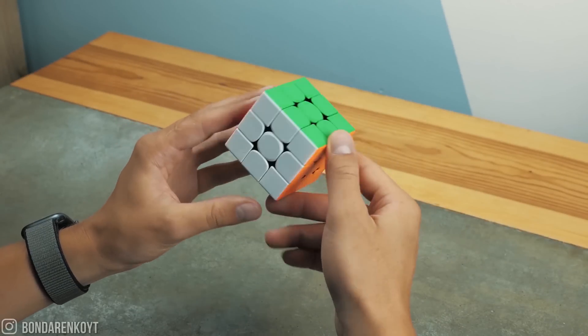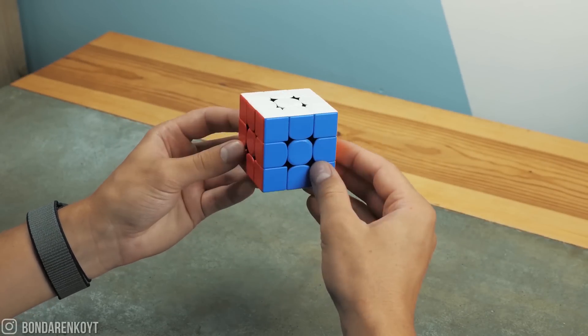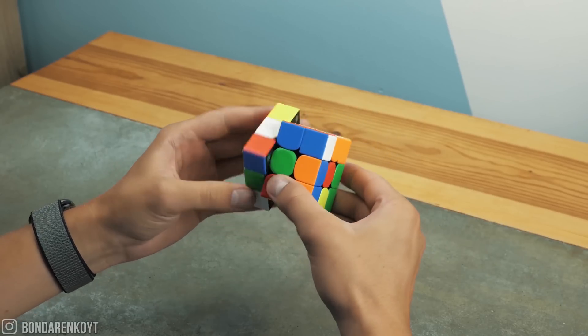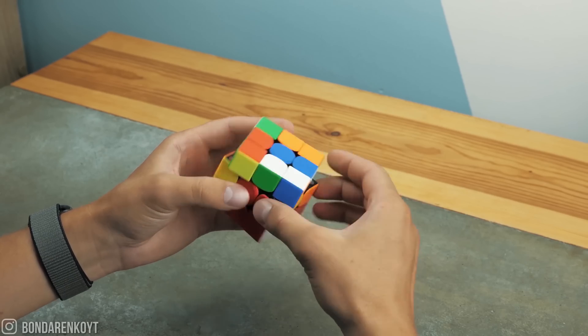Hello, everyone! This is a Rubik's cube, the most popular puzzle on the planet. And for many, solving a Rubik's cube from a completely scrambled position is considered to be a serious achievement.